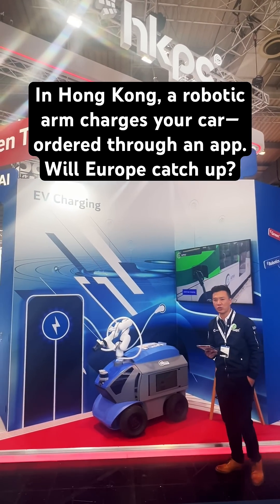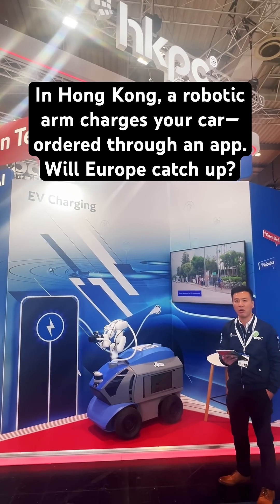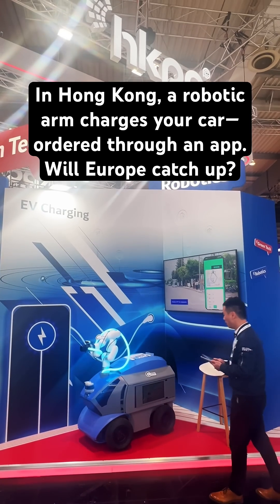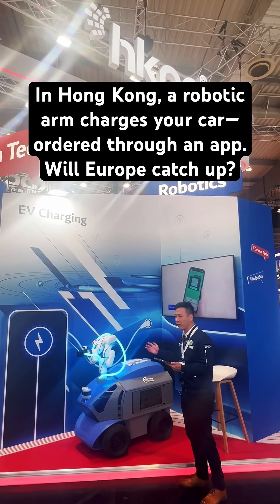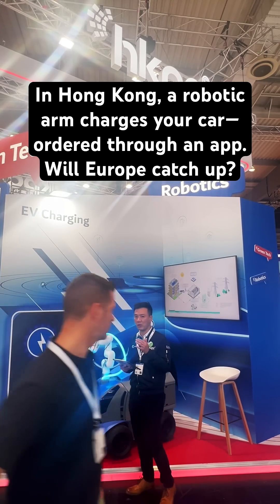Hello everyone. I would like to show you our innovation that is designed for the Hong Kong parking area. As you can see here, we have the robot with a robotic arm. It is designed for the limited space in Hong Kong.